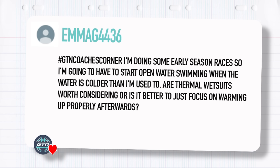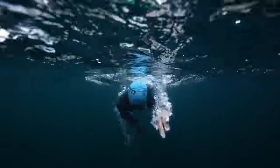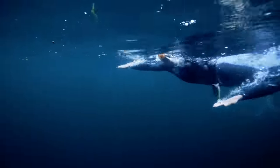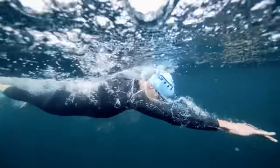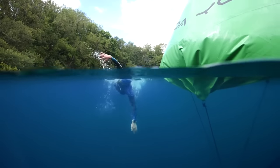Emma G asks: I'm doing some early season races and I'm going to have to start open water swimming when the water is colder than I'm used to. Are thermal wetsuits worth considering or is it better to just focus on warming up properly afterwards? If you're getting really cold in your swim, then yes, you do need to warm up afterwards, but it's not ideal. It's not very good for your body or your fitness if you're essentially getting hypothermic after every open water swim, and it'll make you not want to do it at all. Thermal wetsuits do actually work — they make you warmer through thicker neoprene and more thermal lining on the inside — but that obviously affects their flexibility and might affect your swim stroke.